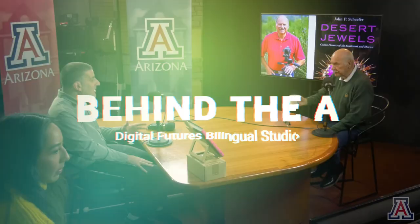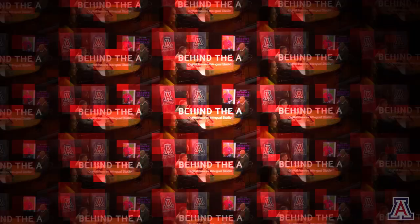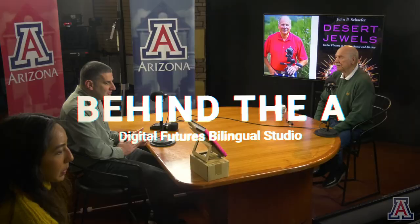Hola y bienvenidos. I'm Nancy Montoya with the University of Arizona Marketing and Communications Department, and this is Behind the A. And we're back. Today we're doing something special. We're going Behind the A with the Tucson Festival of Books. My colleague Andy Ober will be right back with an interview with Dr. John Schaefer.